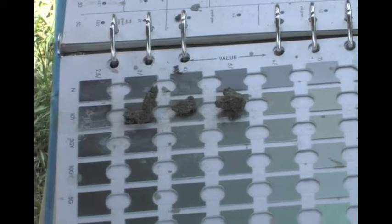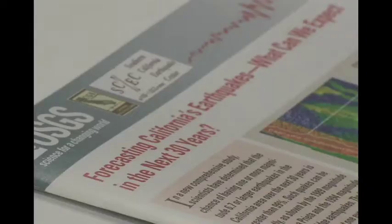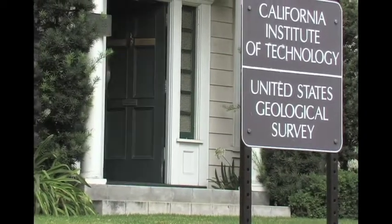A multidisciplinary group of earthquake scientists and engineers, known as the Working Group on California Earthquake Probabilities, produced a new uniform California earthquake rupture forecast in 2007. Ned Field, a geologist with the U.S. Geological Survey, was the project leader.